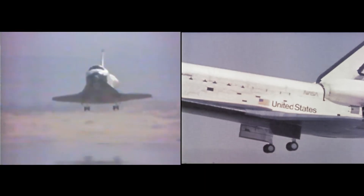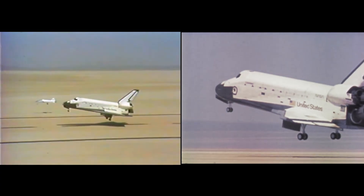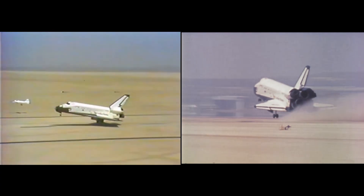They're coming. We're down. 40, 30, 20, 10. 5, 4, 3, 2, 1, touchdown.